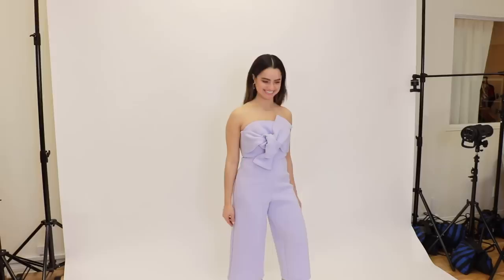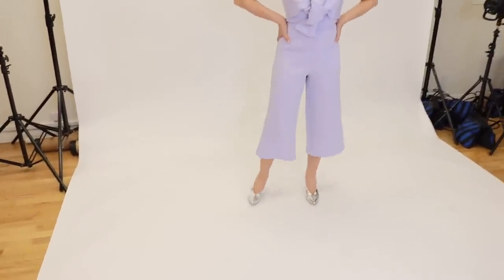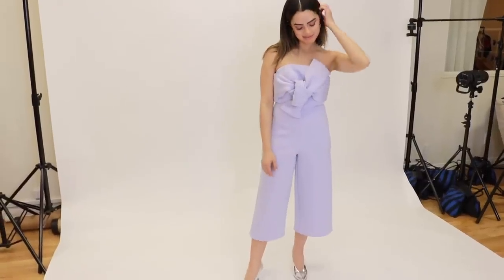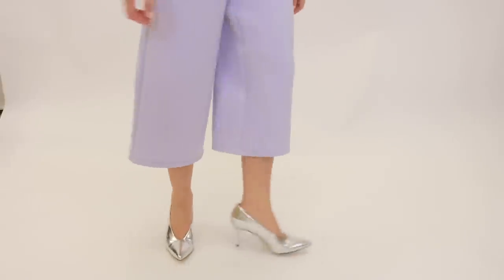Now moving into the daytime look: I chose a jumpsuit, because if you're not a dress girl, you can totally rock one. I love this little jumpsuit from ASOS — it's cropped and perfect for spring and summer weddings, especially for a casual dressy dress code. You can dress it up with accessories, but I'm keeping it chill with fun earrings from Lulu's. I thought these shoes were a really good complement — a little bit funky and paired perfectly with the jumpsuit.